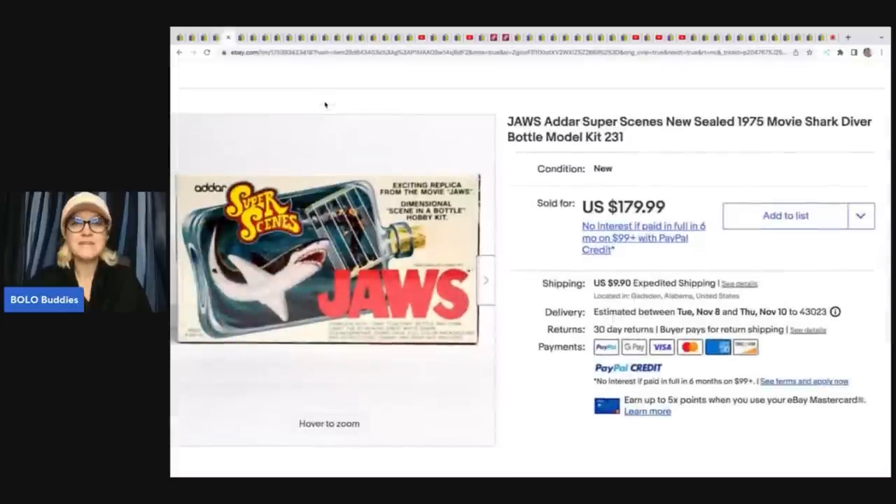The next item is this Jaws Super Scene New Sealed Shark Diver Bottle Model Kit — something you build. He got this at the Goodwill for $2.99 and sold it for $179.99. Anything new old stock, I am definitely picking up, especially if it's only $3. That's incredible.